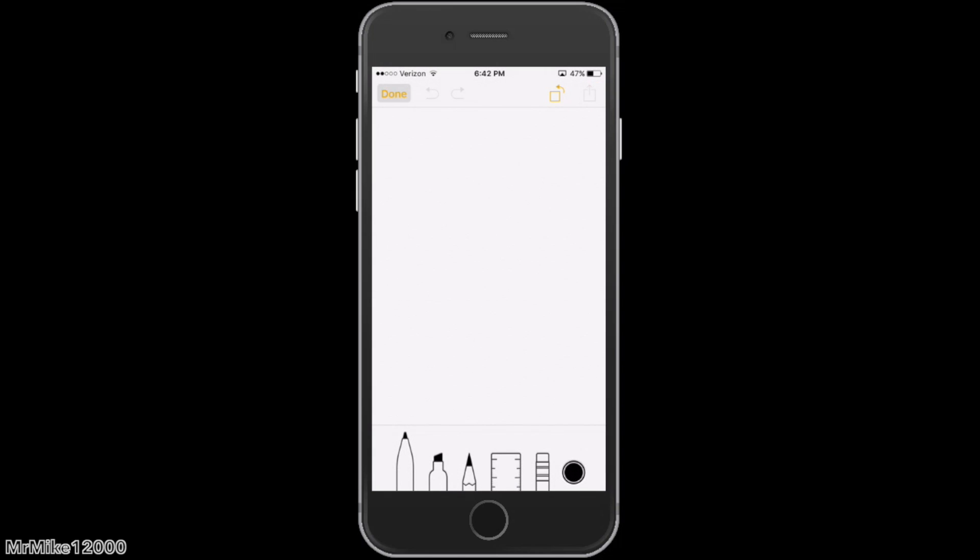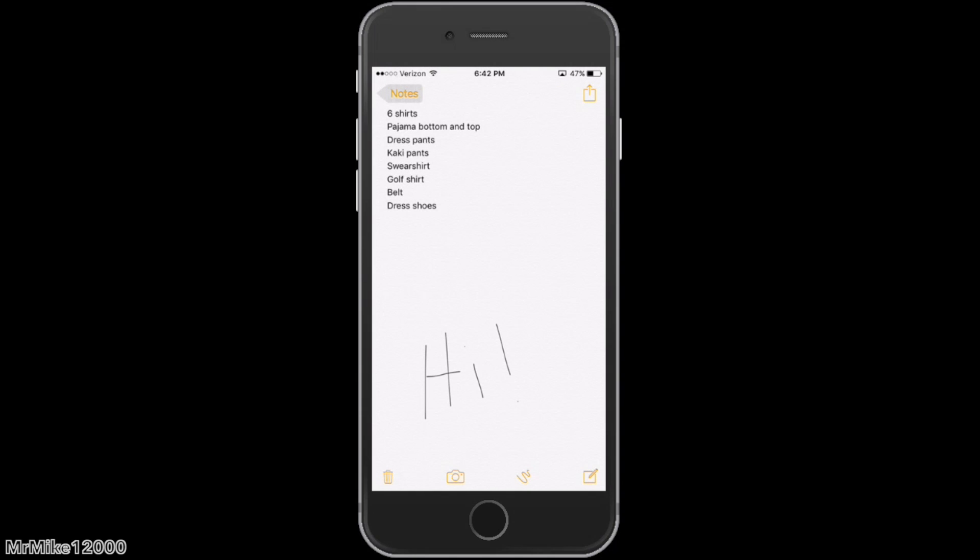Also, right next to it, you can actually draw in your notes now. So if you need to scribble a quick sketch, you have quick, easy access to that — it's super easy and super helpful. That's another thing that I love about iOS 9.